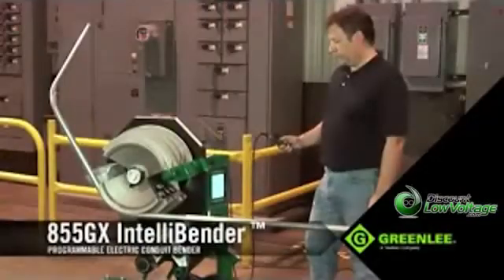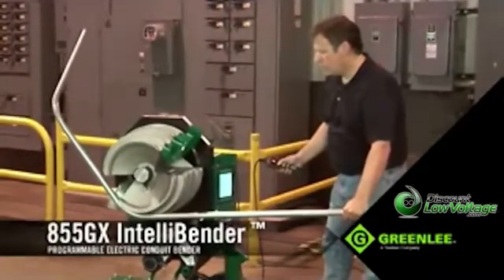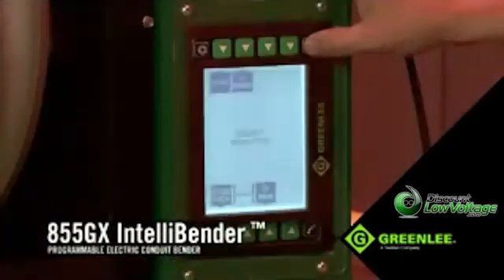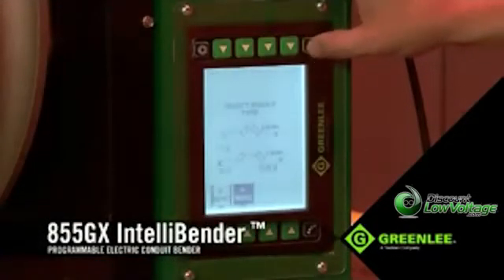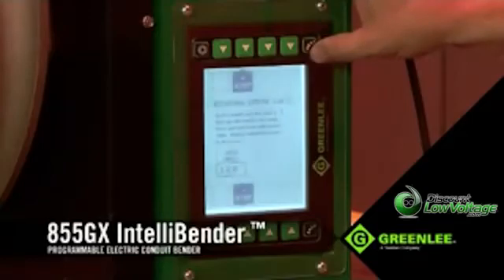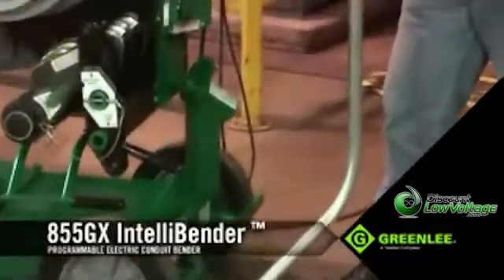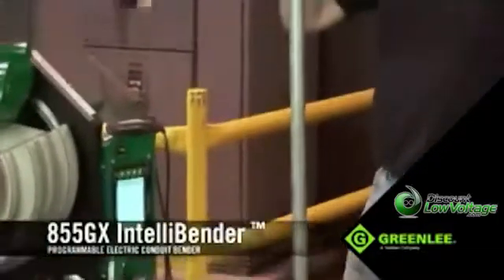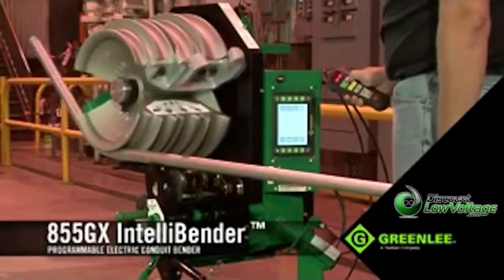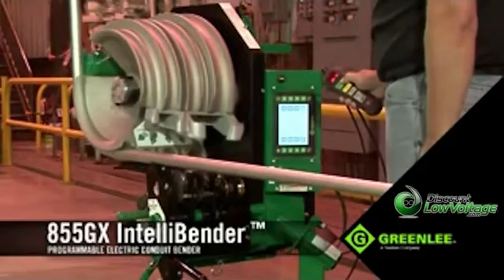On the job site, bends with complex geometries tend to slow down productivity, can often waste material, and create potentially awkward or unnecessary conduit configurations in the work area. A key advantage to the 855GX is its ability to accomplish any bends, including the most complex 3D bends, with ease, all managed through the user-friendly and intelligent LCD. Making an accurate 3D bend is very critical, but the ability to save and replicate the same bend on other 855GX's makes this unit extremely beneficial on the job. The built-in combination shoe will bend all 1-inch to 2-inch rigid, EMT, and IMC without the need for additional accessories.